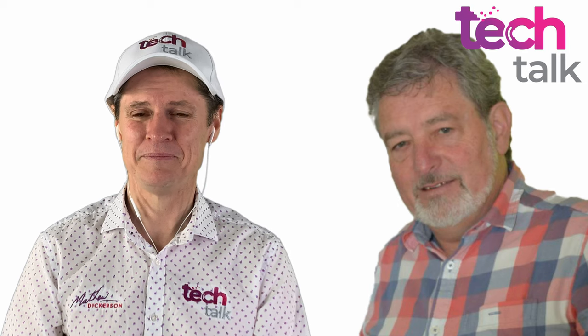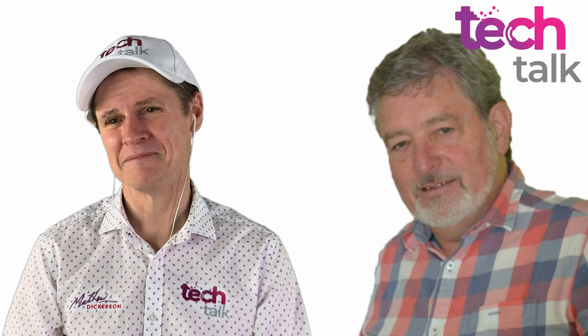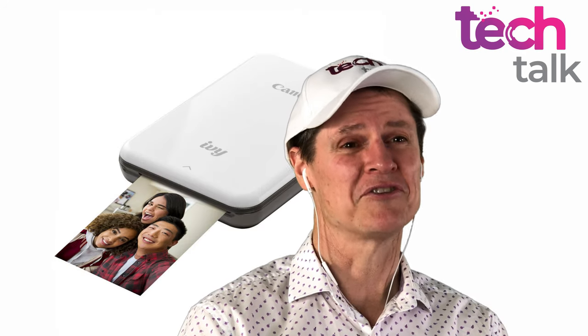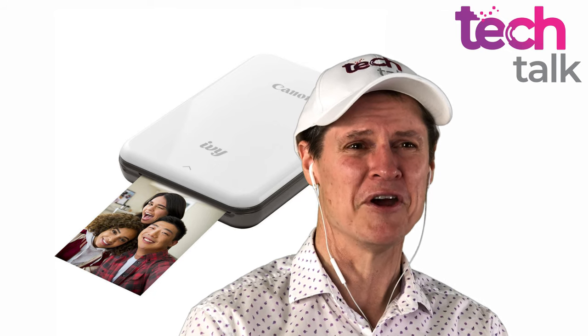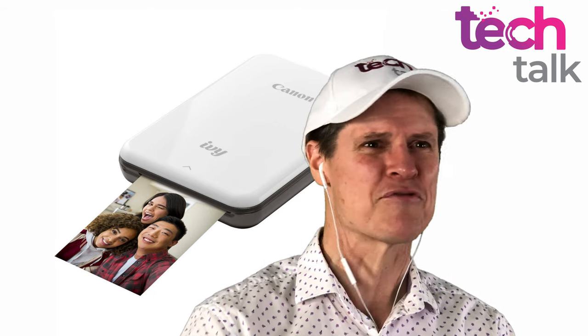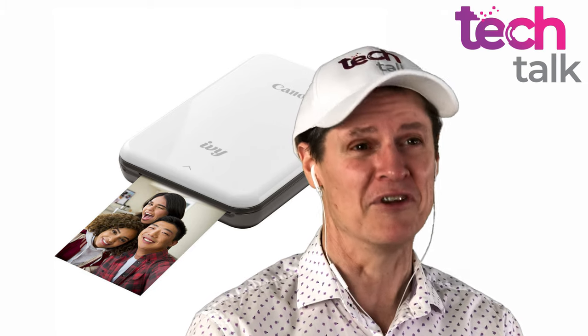A mini photo printer — that rings bells of cameras that used to do exactly that. I used to be very jealous of the old Polaroid cameras. Kids would bring them to school, take a photo, wave it around in the air for a few minutes, and a photo would appear. I just thought that was absolutely unbelievable technology. But of course now that's a bit yesterday.